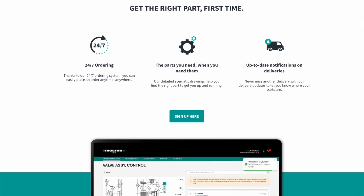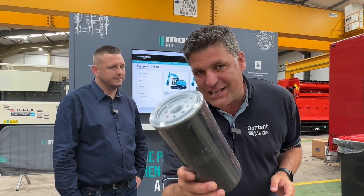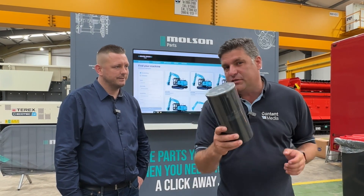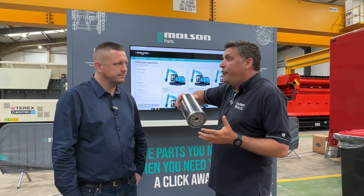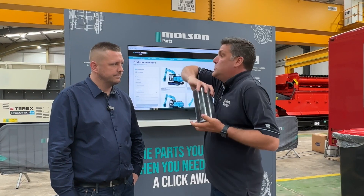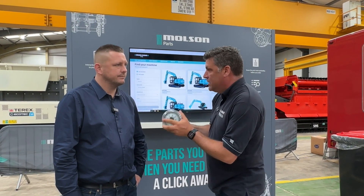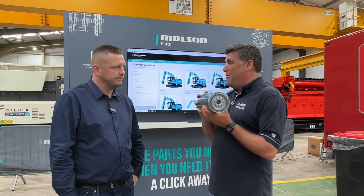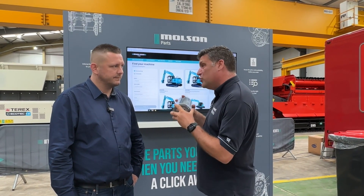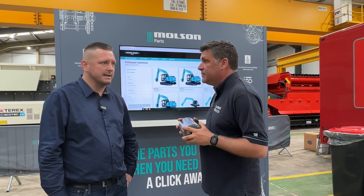We only supply genuine parts as well. That's really important because when you get something and it's not fitting, and people on site are literally trying to fit something that doesn't work — one, it damages the machine, and two, if you've got something like this that won't quite fit, it might not do the job and therefore do more damage further down the line, especially if it's a filter like this.